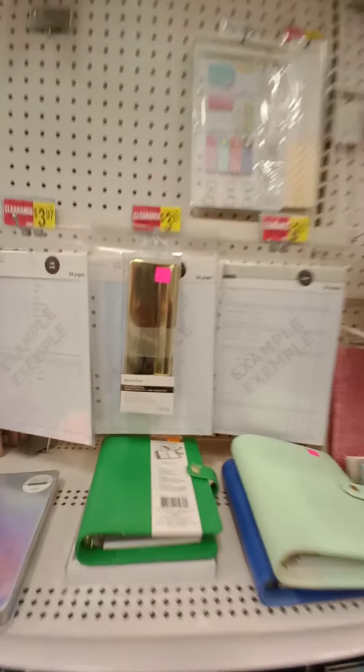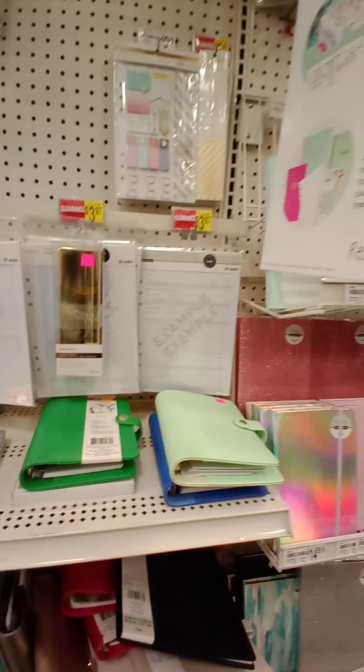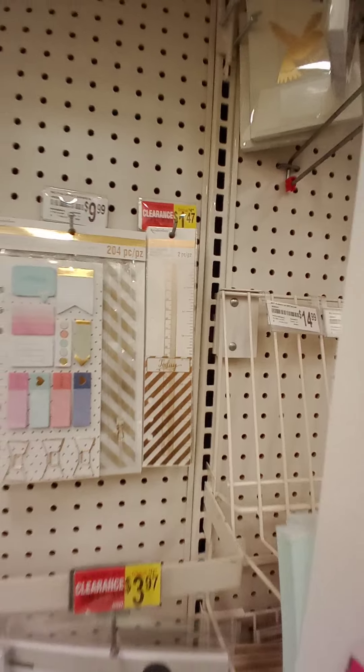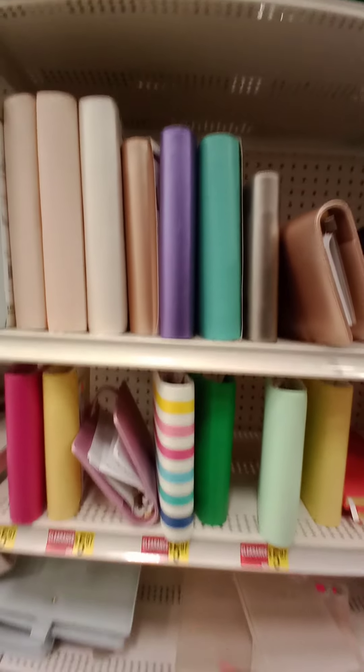I don't want that — I just want something plain so I can create my own. Let's go over here to the price checker. Five bucks for that, $1.97 for that, and they still have quite a few of these at $7.97. All of the smaller A6 ones are six bucks right now.